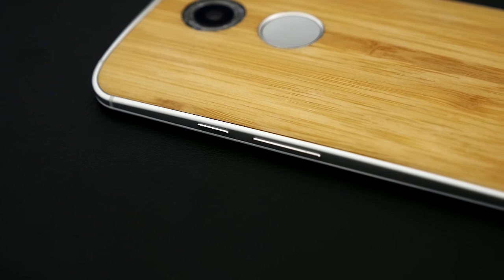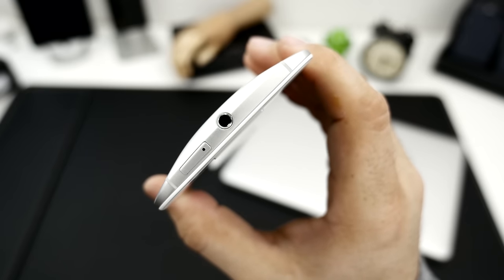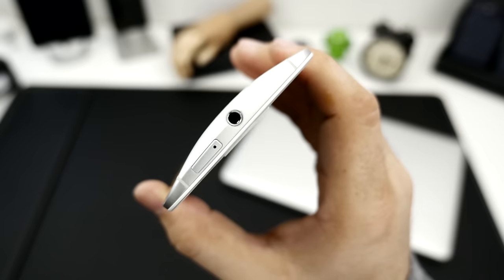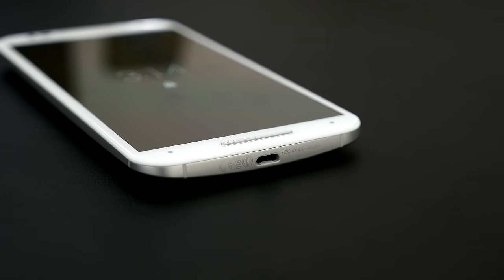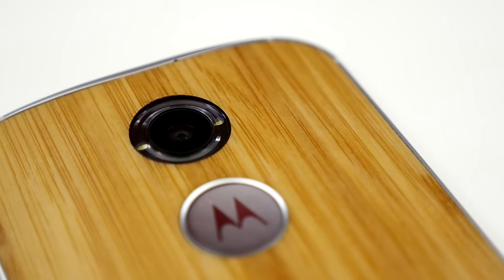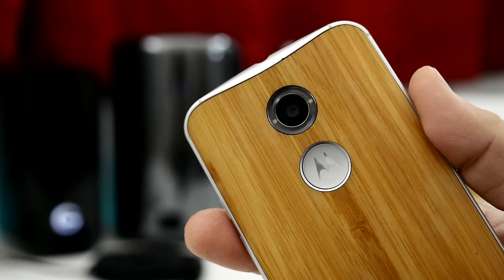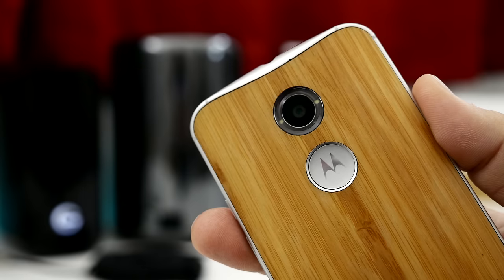As far as layout goes, on the right side we have a volume rocker and the lock button. The top side is home to a 3.5mm headphone jack and nano SIM card tray, while the bottom provides space for the micro USB charging port. The back side of the device features a 13MP camera and dual LED flash arranged within a ring diffuser, but that last bit doesn't really make a difference in the flash quality.